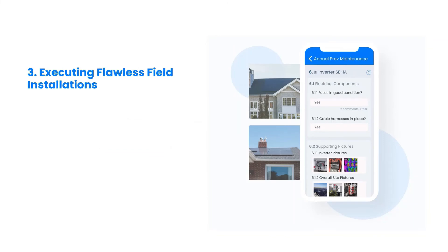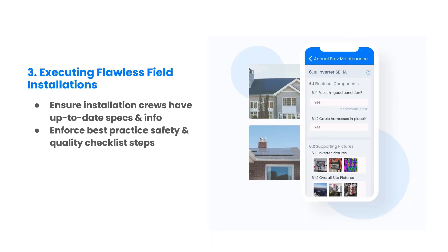When the rubber meets the road, you want your installations to go as flawlessly as possible. In the third webinar, we will show you how to scale up installations efficiently by ensuring installation crews have all the necessary information at their fingertips, using dynamic checklists to enforce best-practice safety and quality steps, and maximizing quality of installations while reducing rework and repeat truck rolls.